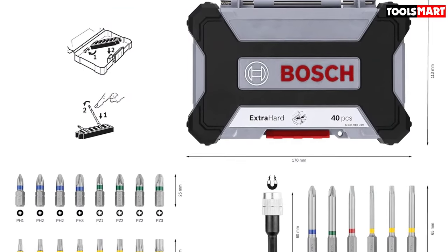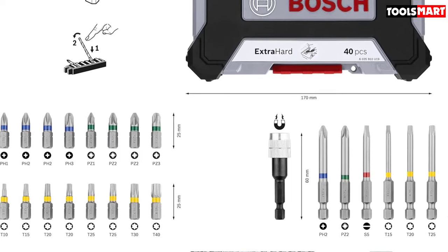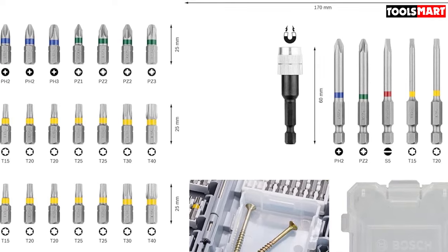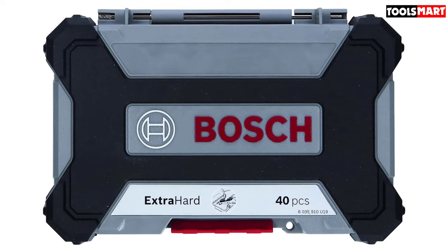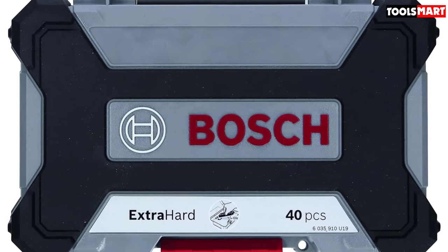You get a decent range of the most common bits you might use around the home and garden. In the 25mm bit section there's PH2, PZ2, a whole load of Torx bits, a couple of flat heads, and a few hex bits to choose from. For those hard-to-get-at screws, there's also a small range of 65mm long bits with all the common head types.